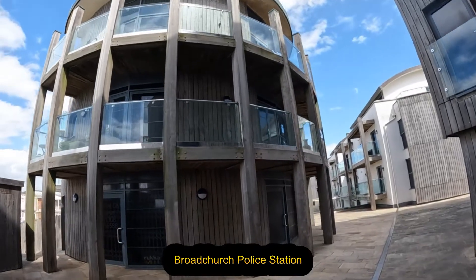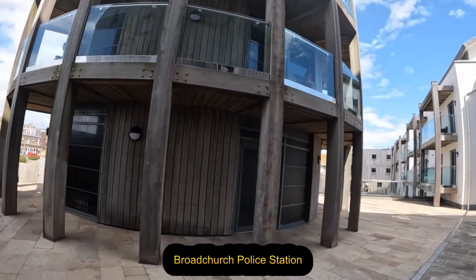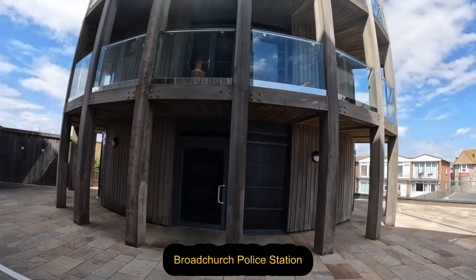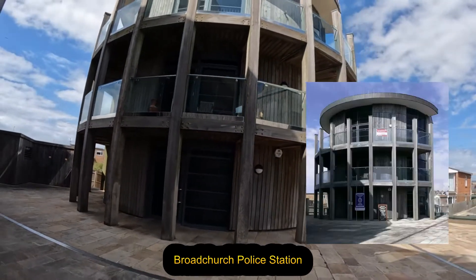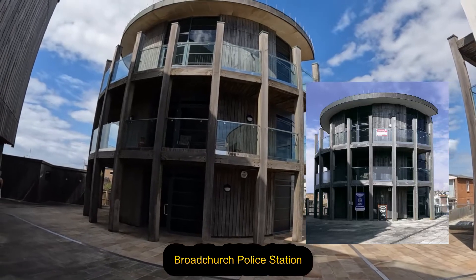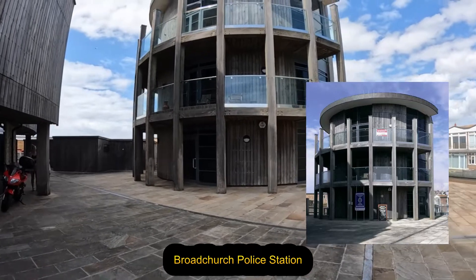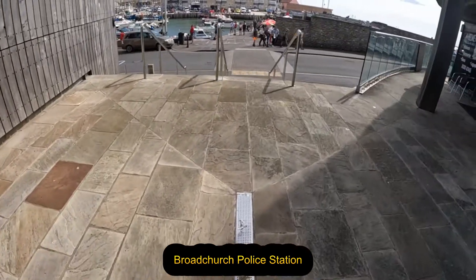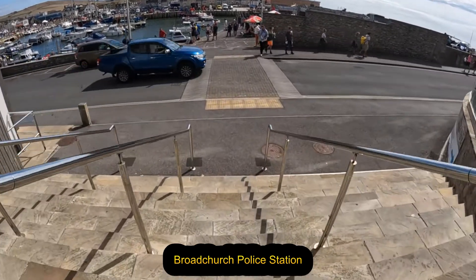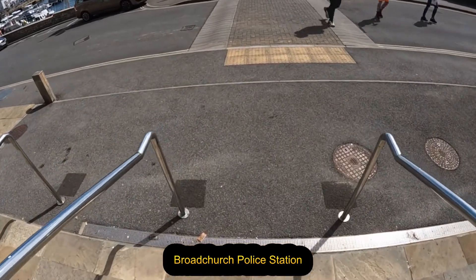So this building was used for the Wessex Police Station in Broadchurch. I think it was used throughout all series — now it's like an apartment. You'll see that's what was used for the police station. I think a couple of years back it still had the sign up for it. And then you'll see these steps, which had a lot of filming done on them.